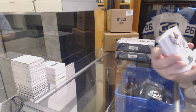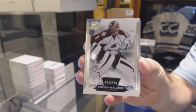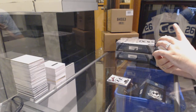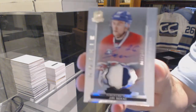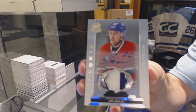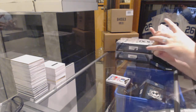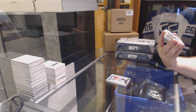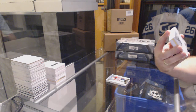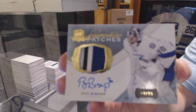For the Avalanche, to 249, Semyon Varlamov. For the Montreal Canadiens, a 249 two-color rookie patch auto, Yuri Sikash. For the Tampa Bay Lightning, a three-color signature patch numbered at 99 — number 29 of 99 — Ben Bishop. Ben Bishop is number 30.